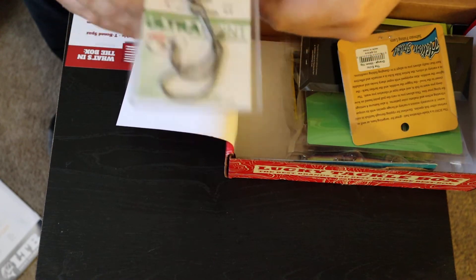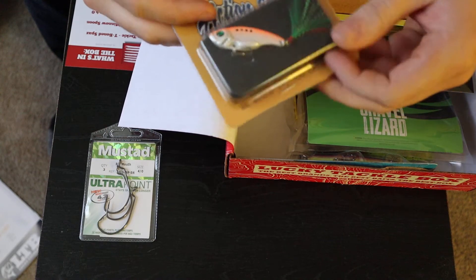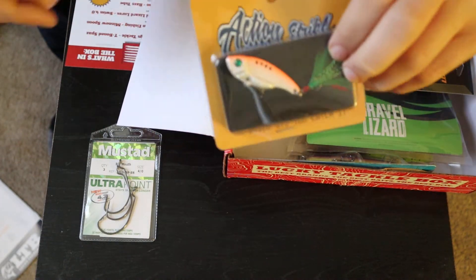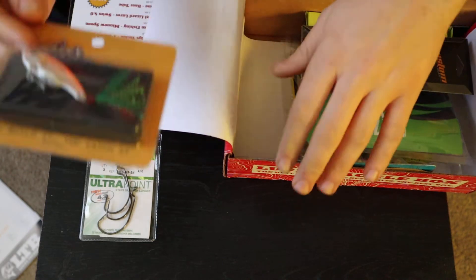A three-pack of Mustad hooks — $2.99 is what it says. And an Action Strike lure, called the Echo — $4.99.